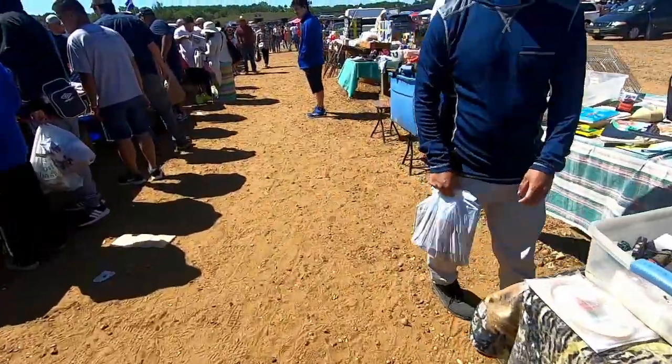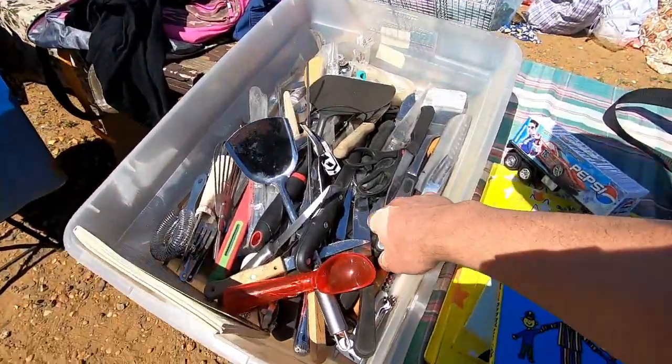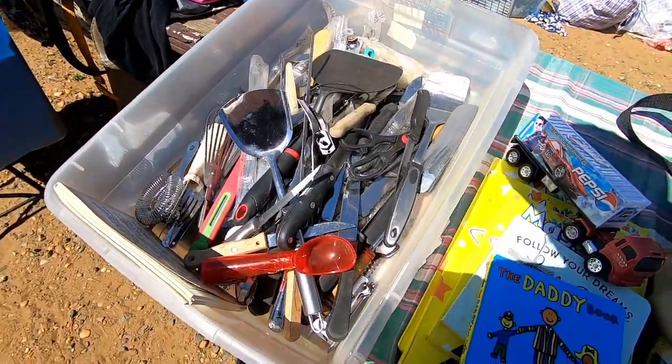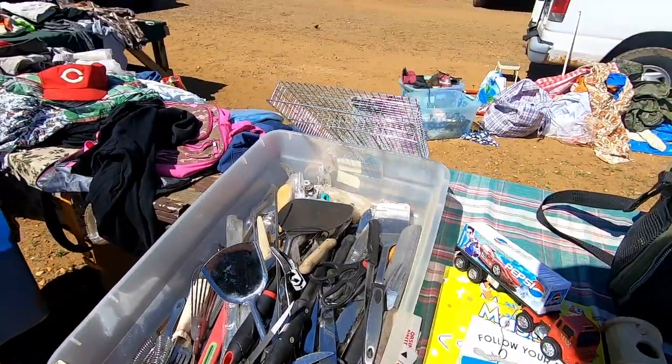Not really a great vintage day so far. I'm always looking for cleavers and old knives — nothing here. Let's keep marching.